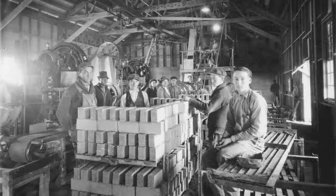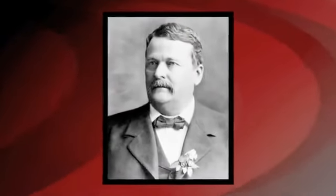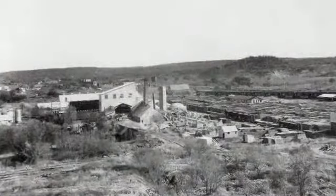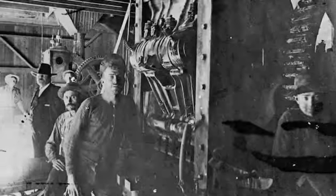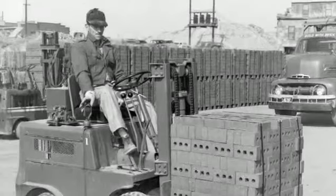In 1890, George Bennett, a man of many enterprises, discovered rich shale deposits near Millsap, Texas. Less than a year later, he founded the Acme Brick Company. The rugged spirit and strong hands of those hard-working pioneers fueled the growth and longevity of what today is one of the nation's leading brick manufacturers.